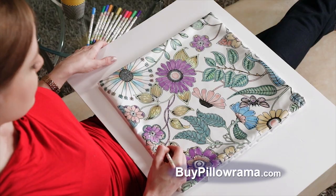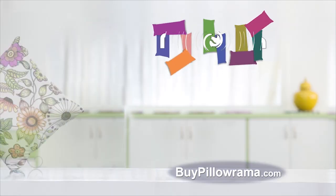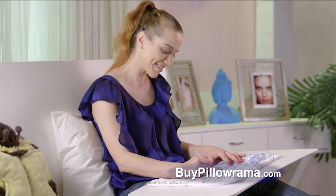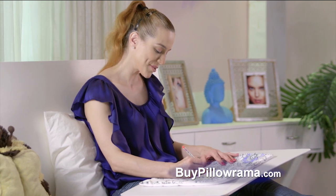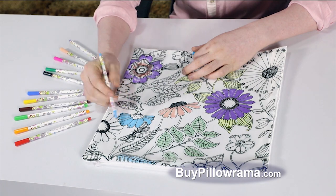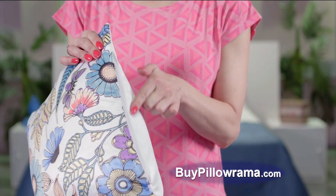It's fun and relaxing. There's not a right way or wrong way to color — just have fun with the colors. Pillarama is a large 17 by 17 inch square pillow cover. It's made of 100% polyester woven fabric. It's soft to the touch, but thick enough not to wrinkle when being painted on. It has an invisible zipper for easy insertion and removal of the cushion.